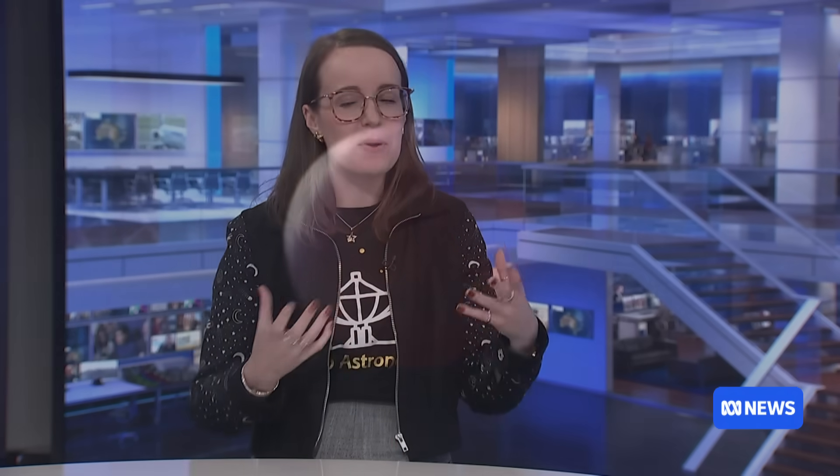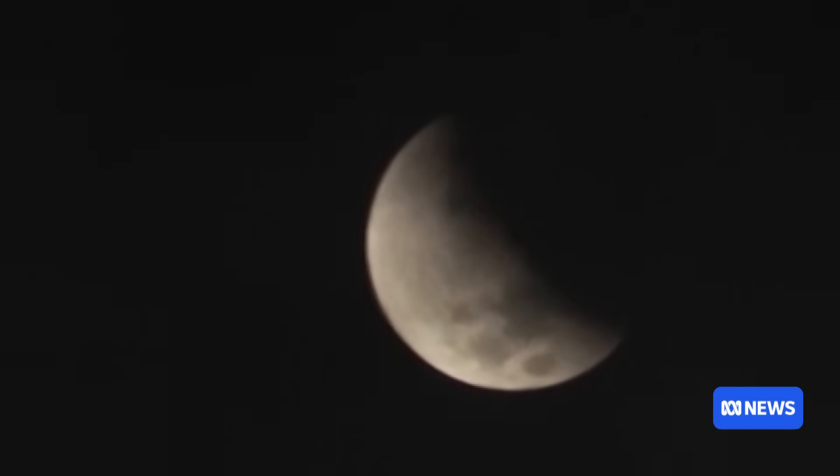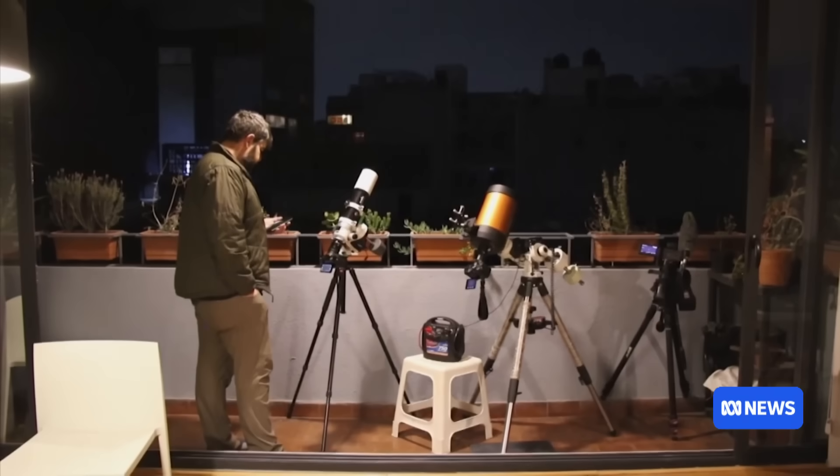We had one early in the year — I think that's where the pictures were from that we were seeing earlier. Yes, that one wasn't very good from Australia though. We only really got most of the partial eclipse, not the full eclipse where the moon goes really into that dark part of the shadow. So that one wasn't really for us. But this one, Australia and a few countries on this side of the earth will see it — the US and the Americas won't see this one at all.